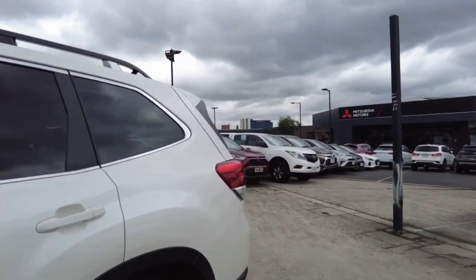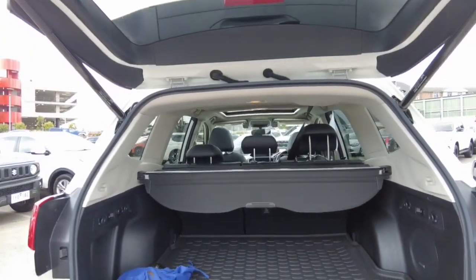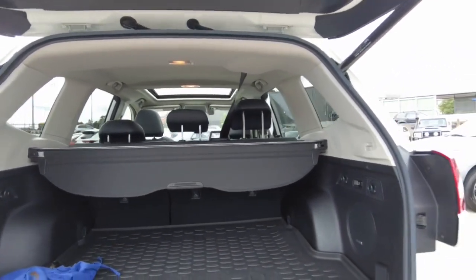Let's start taking a look at the inside of the car, starting off with the back. It's just a click of a button and it comes up by itself. As you would expect from a wagon, plenty of room. Click of a button and it goes back down.